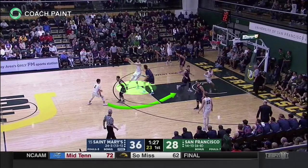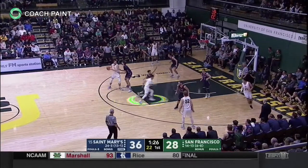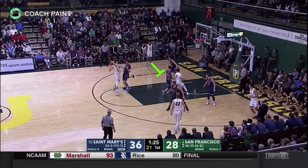In the following clips, the Dons will demonstrate cutting middle, exiting off a pin screen, and directly into a handoff.